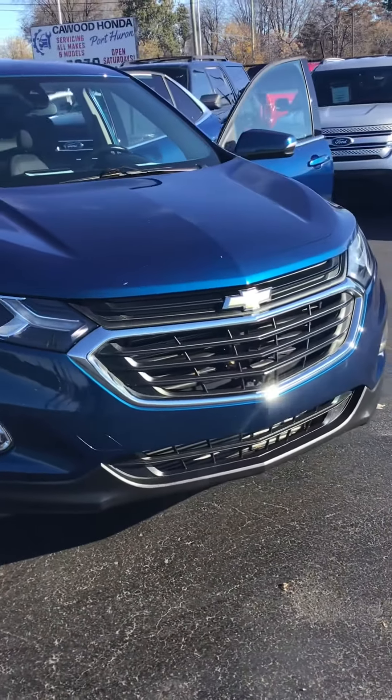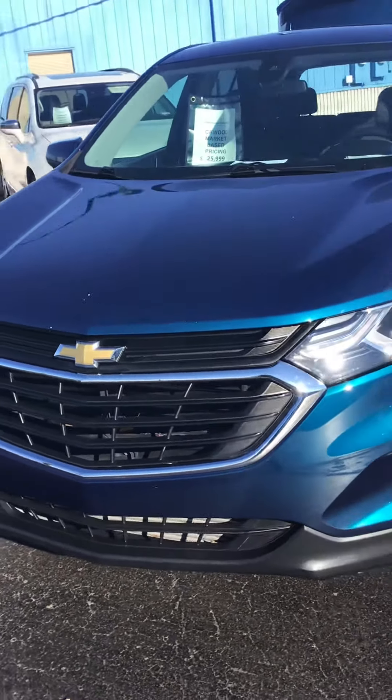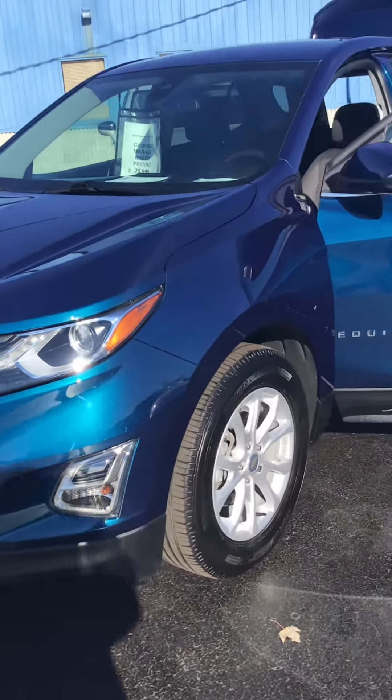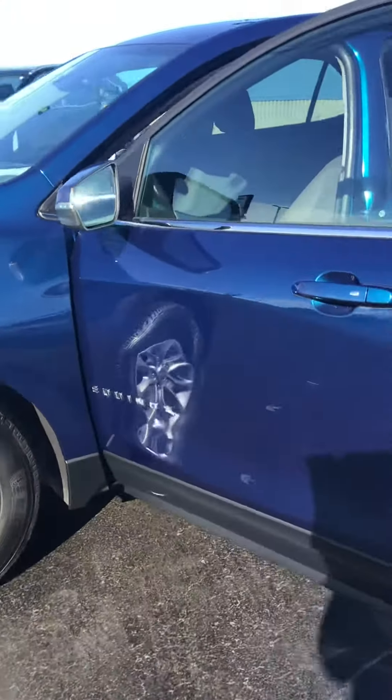It has a 1.5 liter engine, 6-speed automatic, a pretty blue color — Pacific Blue it's called — and it has a black cloth interior.